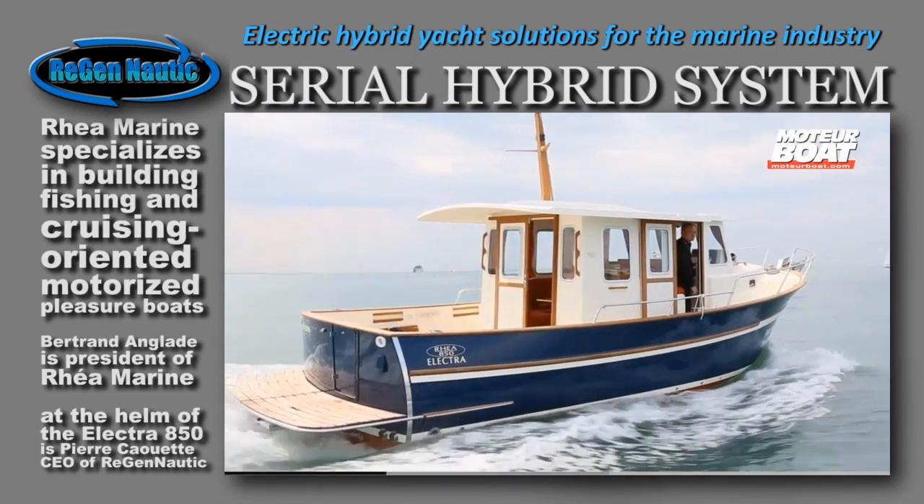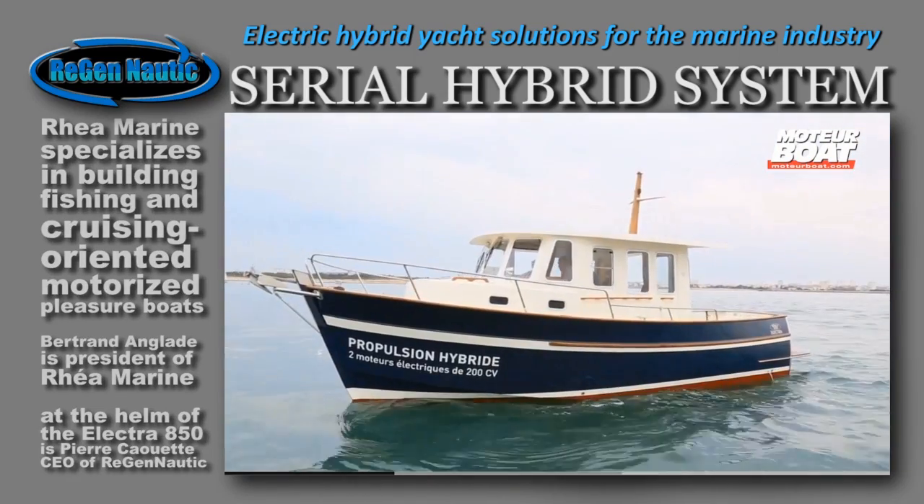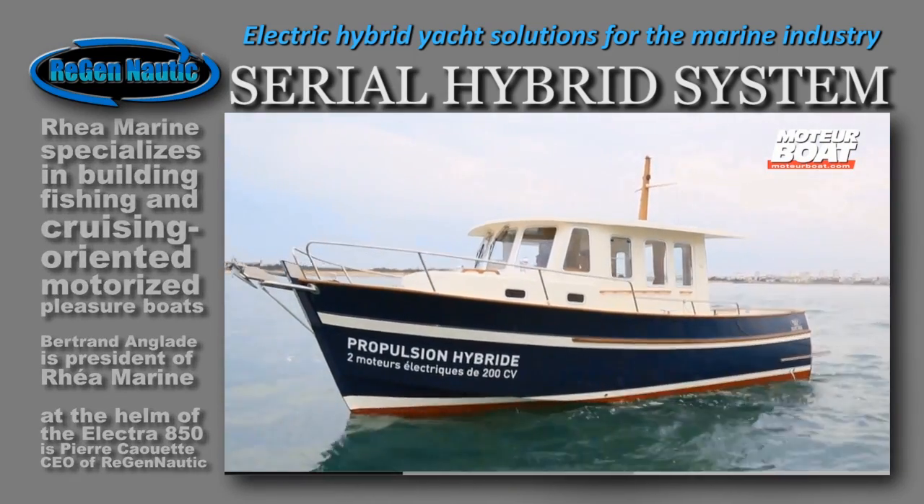Bertrand Englade, the CEO of RIA Marine, insists that the choice of hybrid propulsion is stirring growing interest all the time with boaters.